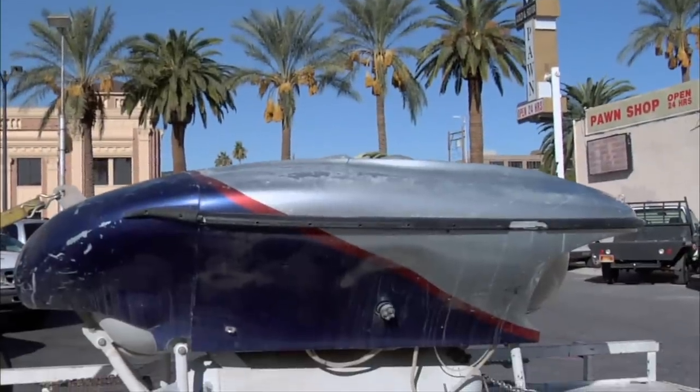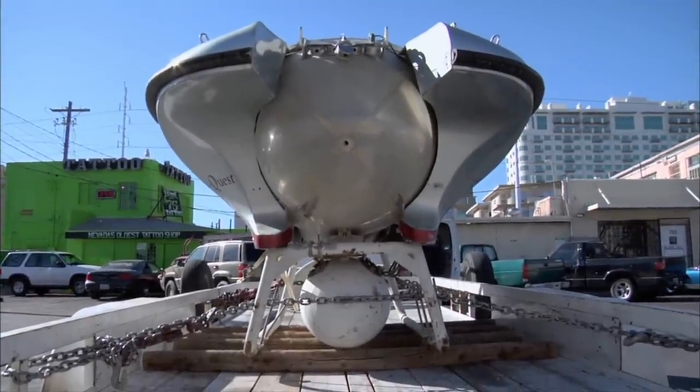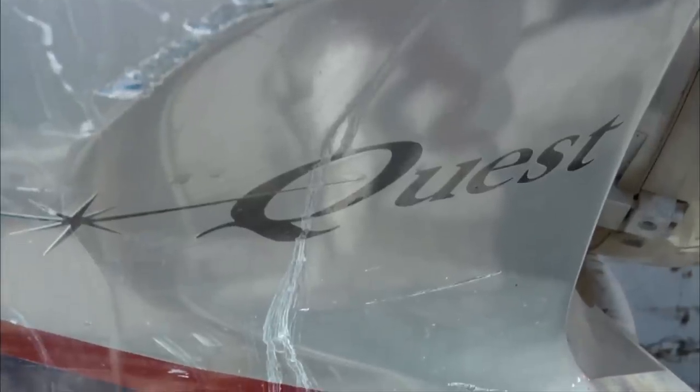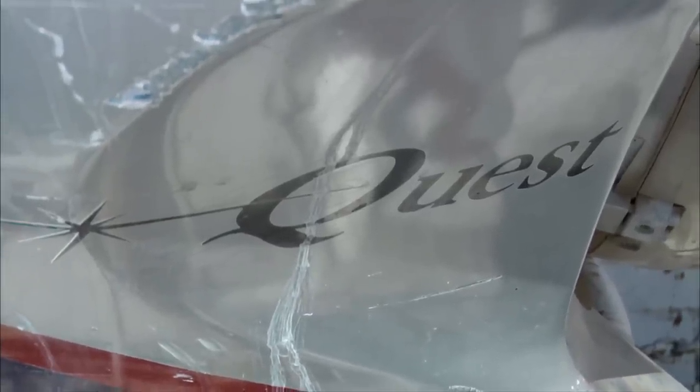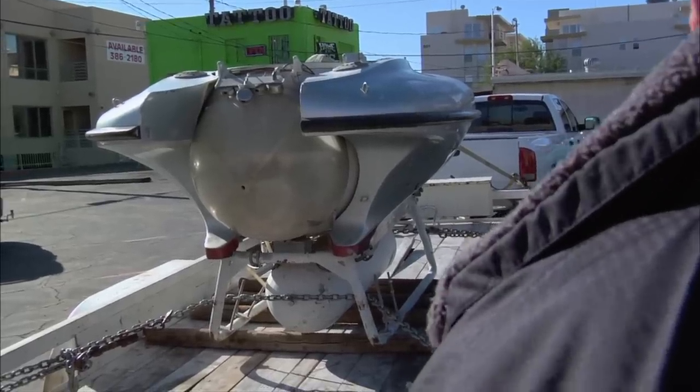Where in the world did you get this? I got it from somebody that told me to take it off their yard — they didn't want it. So this was just sitting in someone's yard and they said you could have it? Right. Do you have any information on it at all? I know it's a StarQuest. I've been told it's from the 1980s.